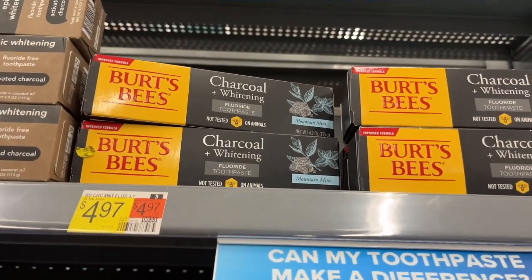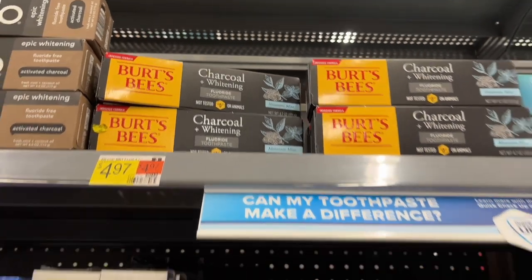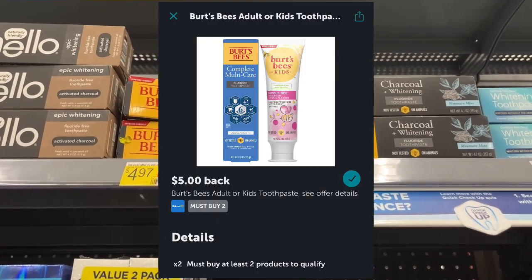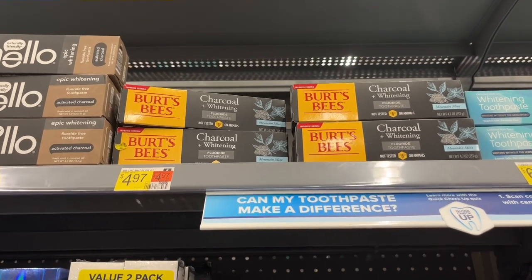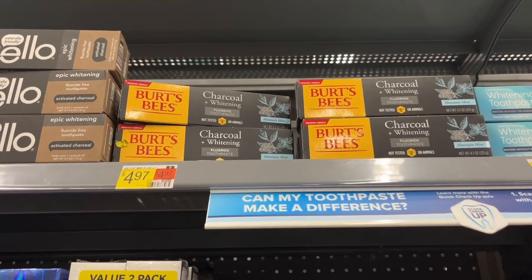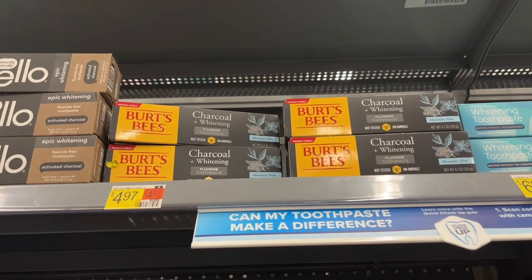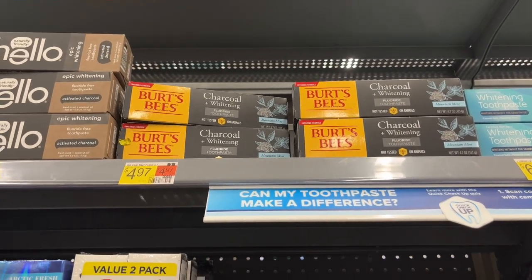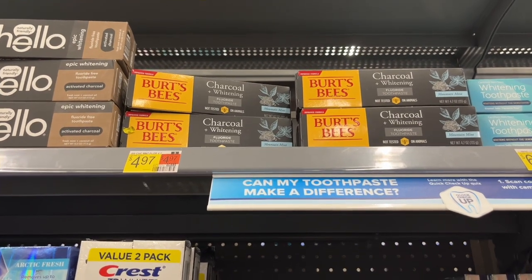Burt's Bees toothpaste — for the adults it's $4.97, and we do have an Ibotta rebate: if you purchase two, you can get $5 off. If you can find the children's one, which I cannot find in my store, they're $3.96. So two of them would be $7.92, and then with the $5 back it would just be $2.92 for two — a little bit cheaper if you want to get the children's.